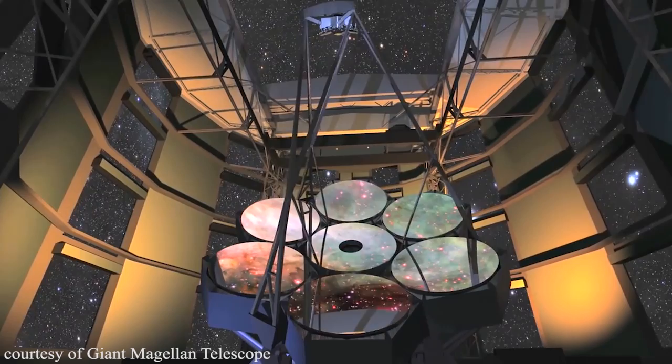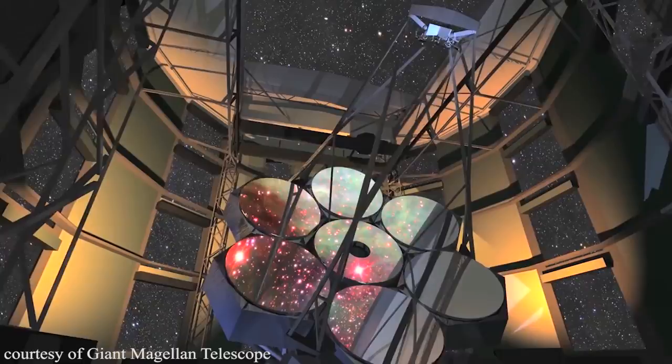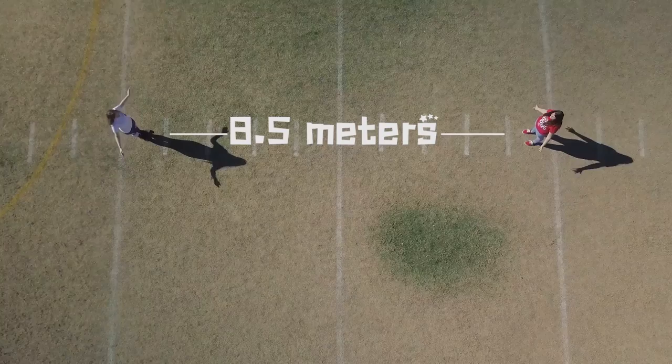The GMT is being built in Chile at the Las Campanas Observatory in the Atacama Desert, and it's scheduled to see first light in 2022. This massive telescope will have ten times the resolution of the Hubble Space Telescope and more than seven times the light-gathering power of the largest telescopes today. The GMT is made of seven 8.5-meter mirrors for a total diameter of 25 meters, and it will be used to study galaxies, stars, and exoplanets.